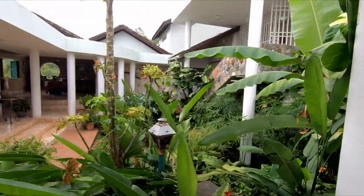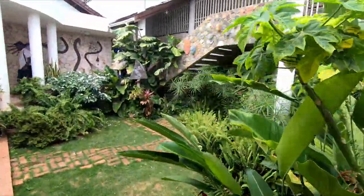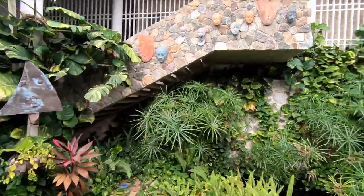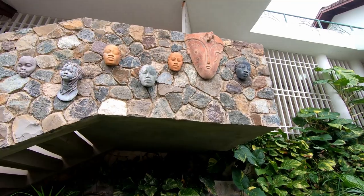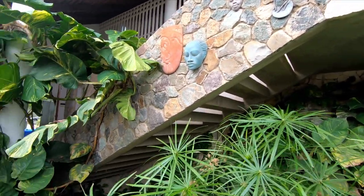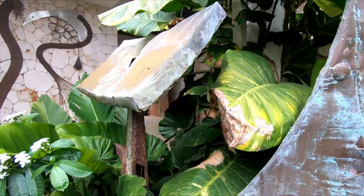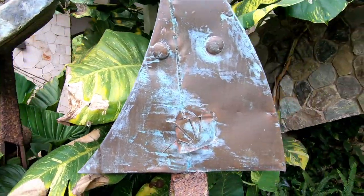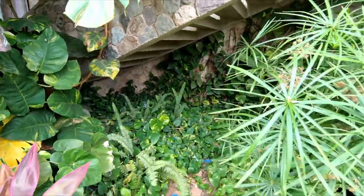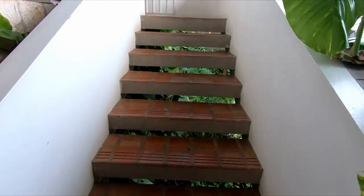There is really nice lighting design right here and even on the walls as well — really nice design. You also have some statues and art pieces that are beautifully blended into this open-concept courtyard. Let's head on to the bedrooms.